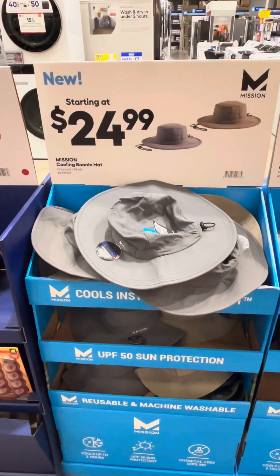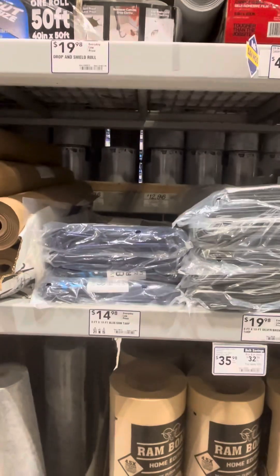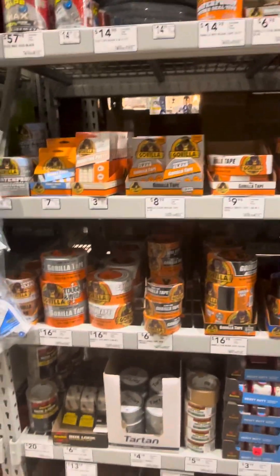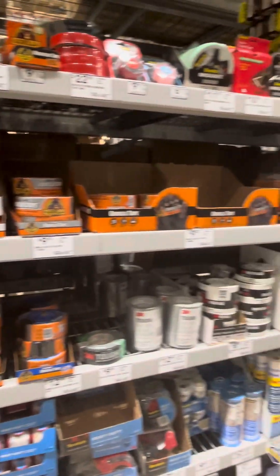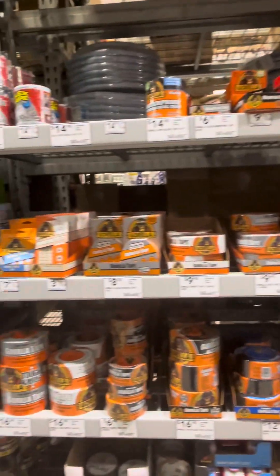Boonie hats — these look nice, they're from Mission. If you look hard enough, we got tarps, usually in the painting section, right there with WD-40. Gorilla tape for your camping adventures — got a wide assortment here, definitely stock up on some.